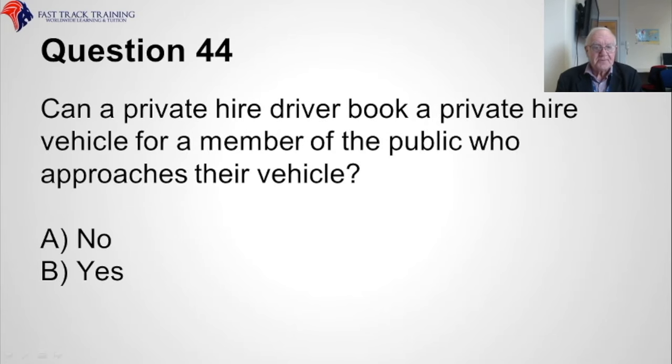Question forty-four. Can a private hire vehicle pick up a member of the public who approaches their vehicle without a prior booking? Is it A, no, or B, yes? The correct answer is A, no.